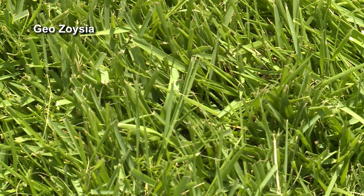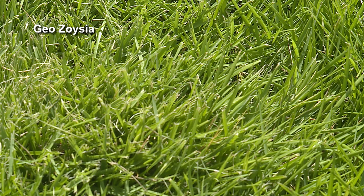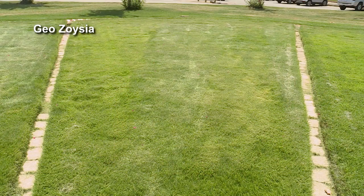This is Geo Zoysia grass. The Geo has a very thin blade but it's also kind of thick. This grass will do good in just a little shade — not a lot of shade, but just a little. The color is dark green, wear resistance is very good. Every now and then it might get a little chinch bugs. Shade tolerance is fair, drought tolerance is very good. One thing about this Zoysia grass is it will get a little thatch built up every now and then, so it might need to be aerated sometimes.